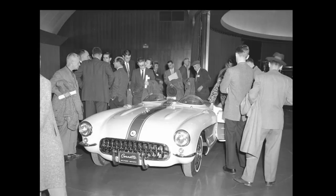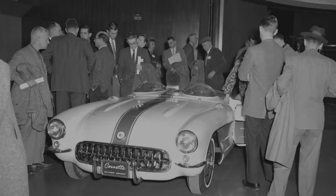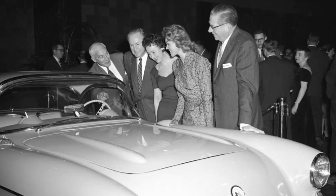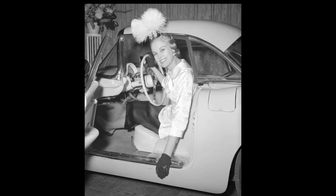The SCCA held their national convention in the brand new styling dome in Warren on January 20th and 21st, 1957. They rolled out that show car to show everybody. It was pretty important — there's Briggs Cunningham on the right, and James Kimberley of Kimberly-Clark Bathroom Products. They were both independently wealthy, didn't have to work, and both raced Ferraris and Jaguars in the SCCA. There's Harry Barr showing them the Corvette fuel-injected show car. And there's Zora showing off an all-white with a beige interior fuel-injected Corvette.